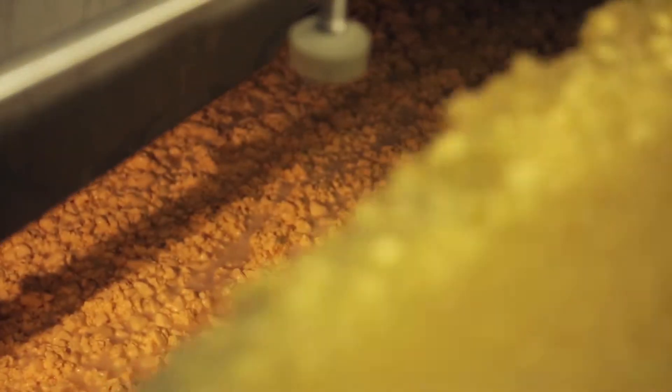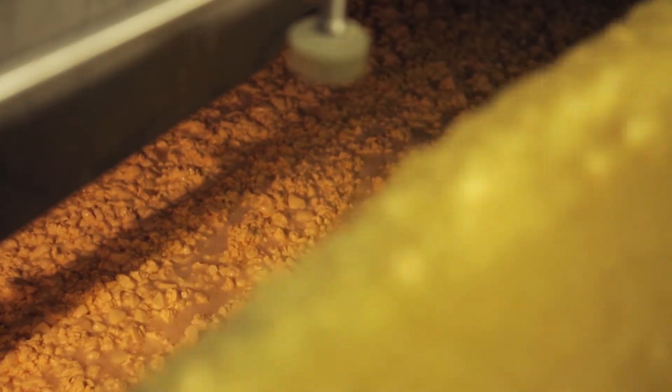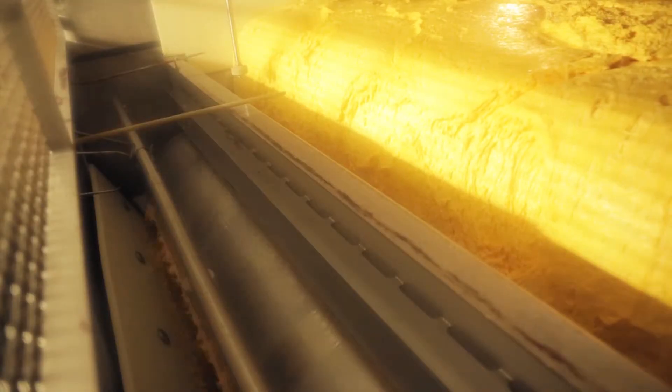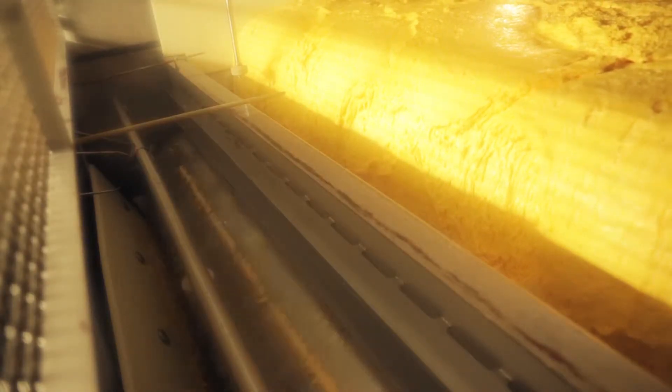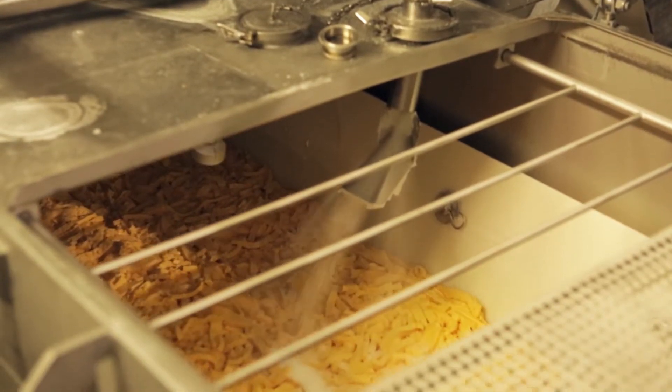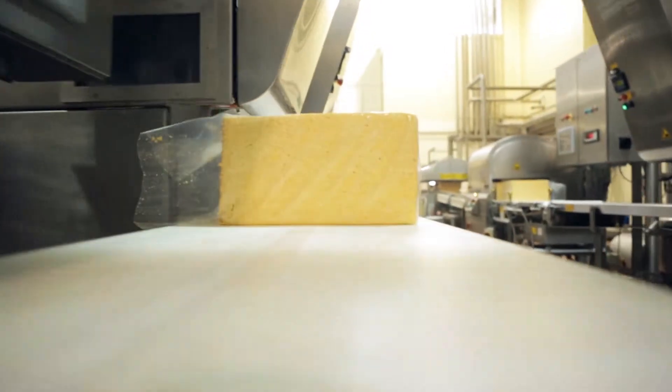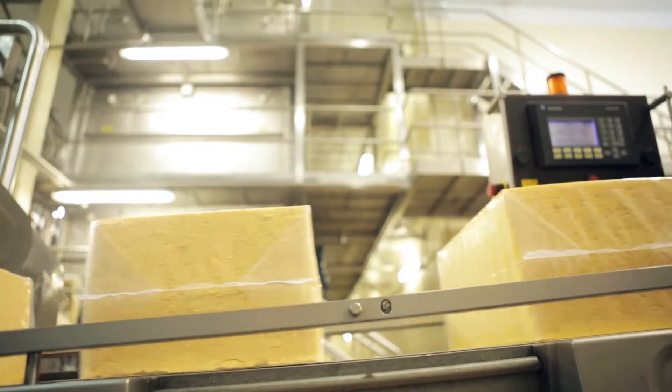The curds and whey are then stirred gently while the temperature is increased, then pumped over to a special machine. The machine drains the whey. The cheese is weighed and milled, salt is added, and the cheese is cut into blocks. It then goes into the chill store for 24 hours where it is cooled down.